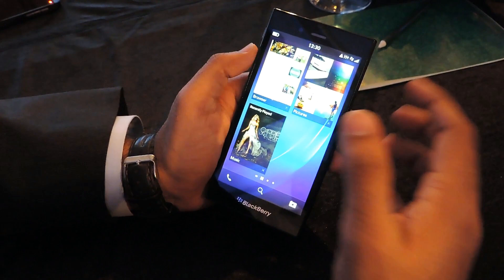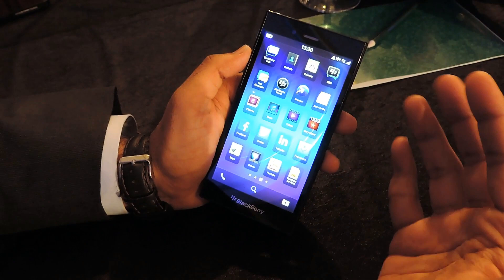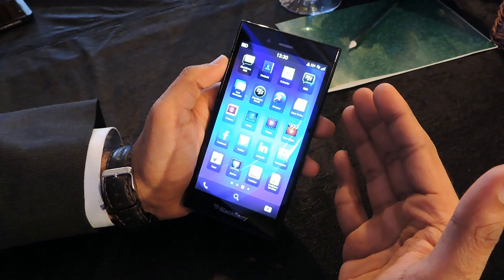This device comes with multiple such features: Blackberry Hub, Priority Hub, Smart Sharing, HDR, Time Shift Camera, Story Maker, and many other things from a multimedia perspective. All of these make the Blackberry Z3 a great tool for your day-to-day use, allowing you to stay productive while enjoying the device.